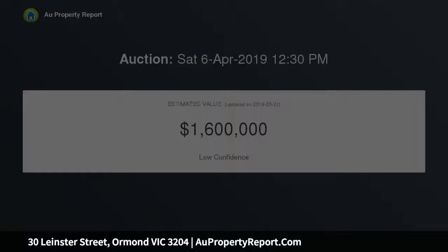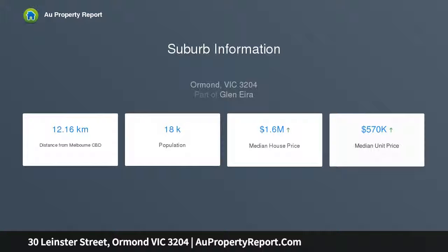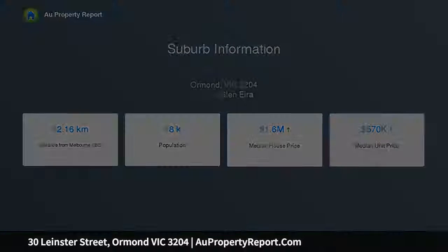Ready for renovation, rejuvenation or extension, or a prime development candidate for builders or first homeowners to unleash the site's full potential. It could easily accommodate a modern addition into townhouses, units or a luxury family home, STCA.